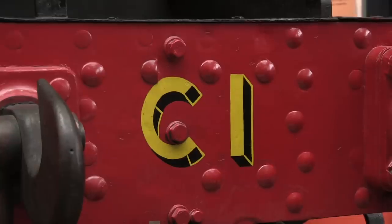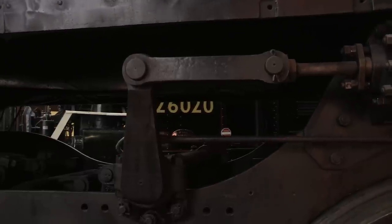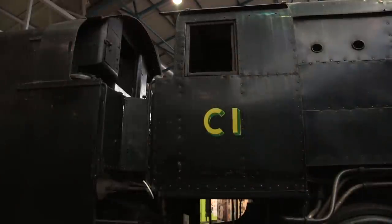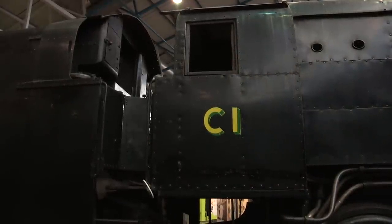The Q1s all made it into BR days, and this one survived until 1964, when it was sent for scrapping, and then brought to the Bluebell Railway in the 1970s. After a few working spells there, number C1 has since become a common sight at the NRM.